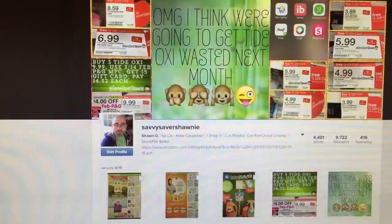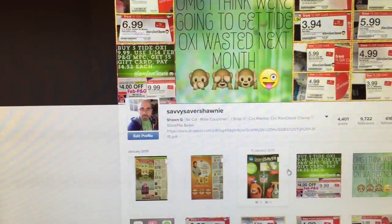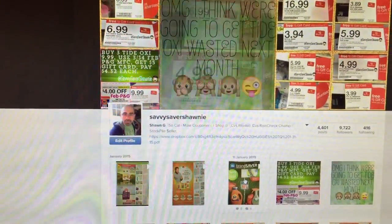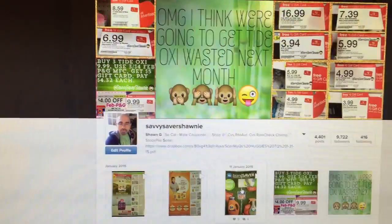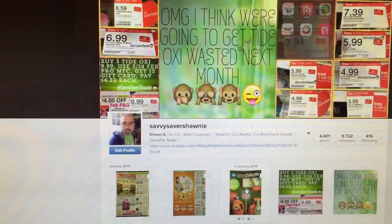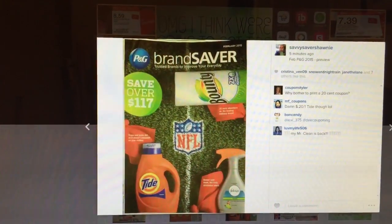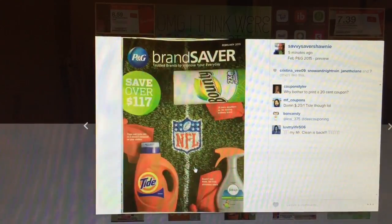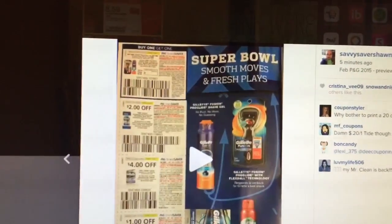I honestly don't know how clear it's going to be or how fast it's going to run, so just keep that in mind. Continue pausing the video through each shot. It's going to be a three-parter, just because that's how it was posted on Instagram — it's only 15 seconds long. I don't know if I'm going to be able to pause it in between. Okay, let's do this.